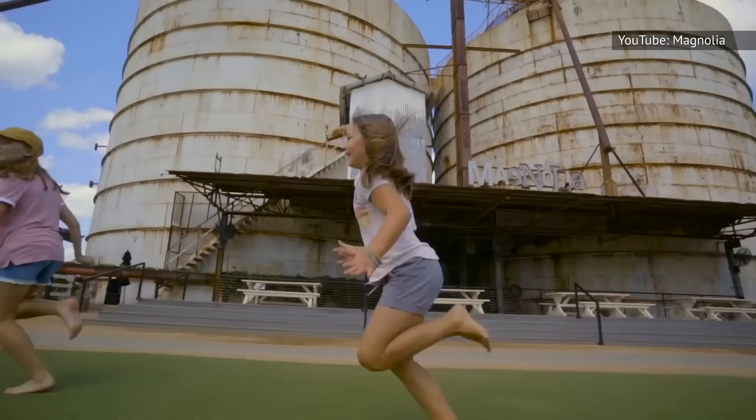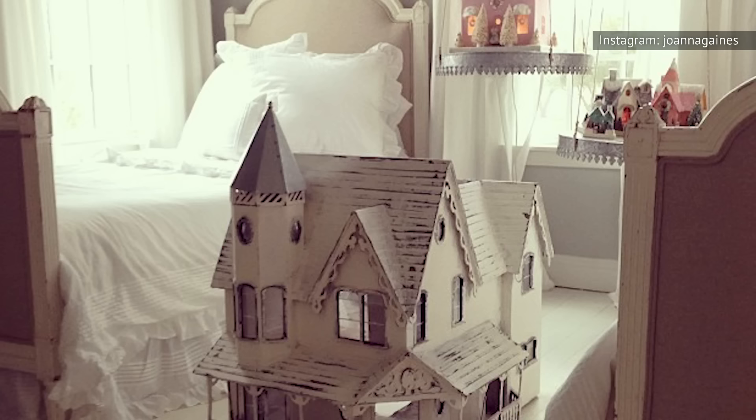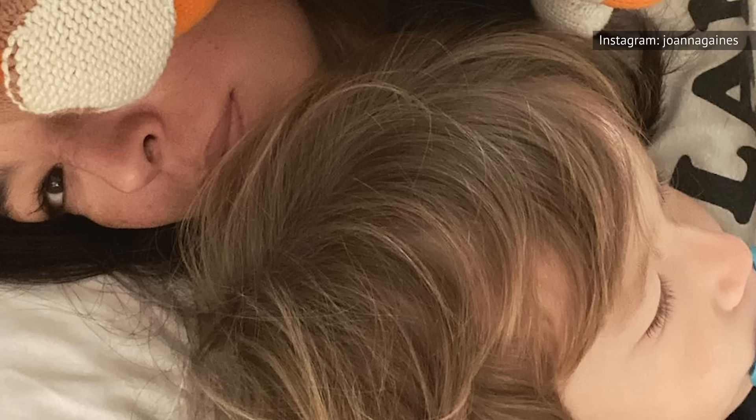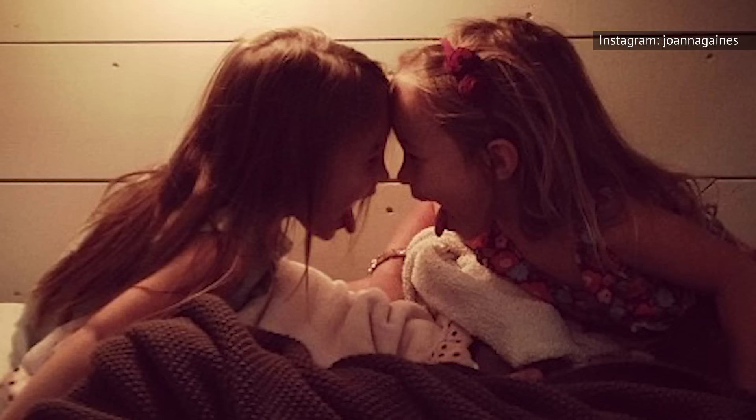As the Gaines' kids have gotten older, Chip and Joanna have worked on keeping their bedrooms up-to-date and appropriate for their ages. A 2013 Instagram photo of Ella and Emmy Kay's bedroom shows a cozy space with lots of natural lighting, a gorgeous doll-sized farmhouse between their beds, and a couple of other miniature homes in the background. Joanna said she wanted to make sure that updates reflected the kids' personalities as they got older, keeping the room whimsical by leaving its chandelier intact and adding arched doors, but keeping the walls gray as a versatile base for future updates.